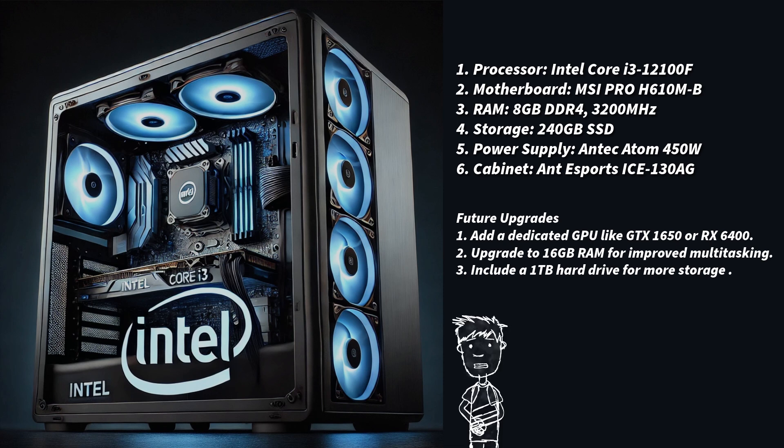Motherboard: MSI Pro H610M-B, an affordable motherboard supporting the 12th-gen Intel Core Series with essential features. It costs ₹6,000.